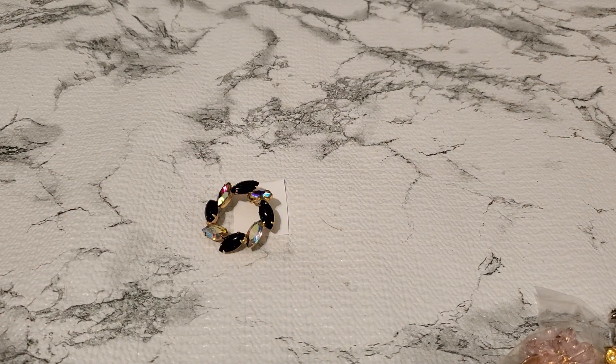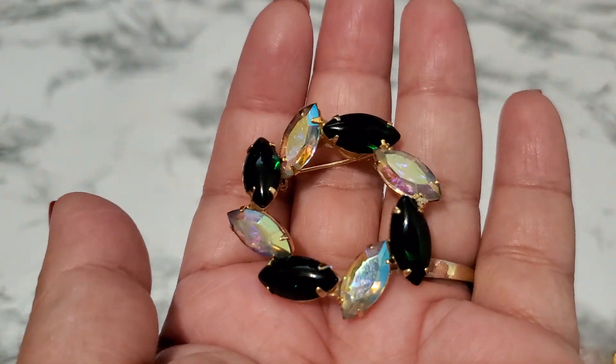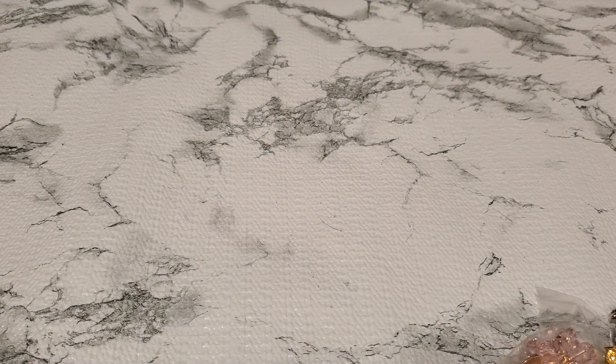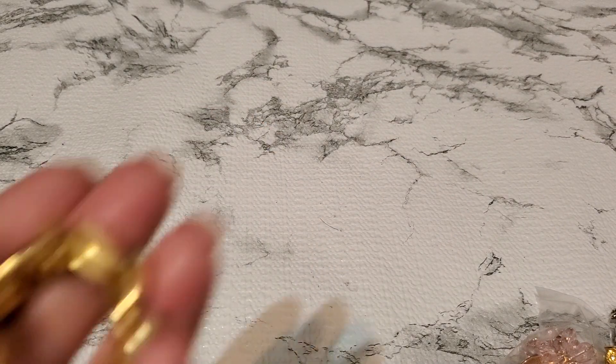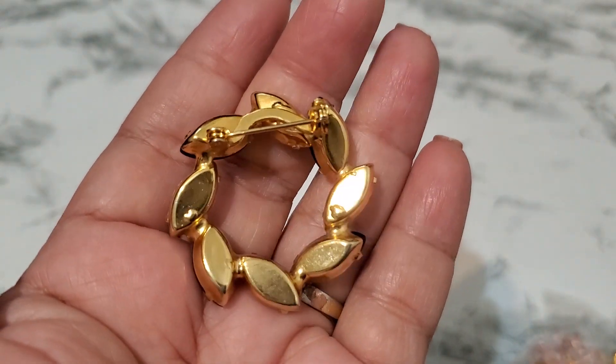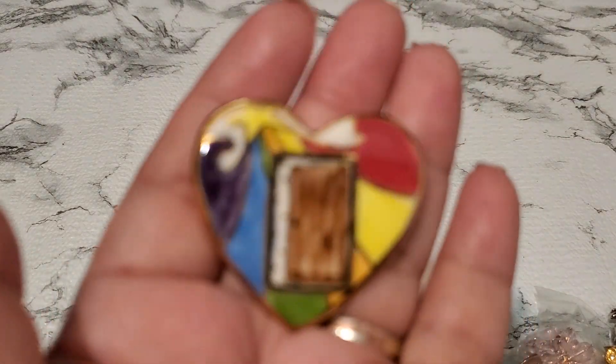This is number one — it's so pretty, seven dollars for number one. Let me show you guys the back so you can see how it looks. And then number two is this one.